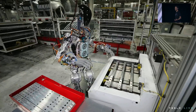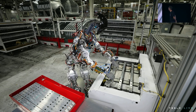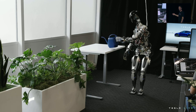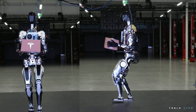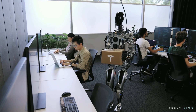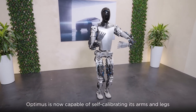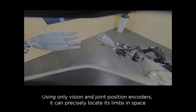A skeleton of sorts, that was still very much a work in progress. And honestly, it was a bit clunky. The early version of Optimus was designed to handle basic, repetitive tasks — tasks that Tesla already needed help with in its factories. Things like picking up boxes, moving equipment, and potentially even carrying out more complex industrial tasks down the road. But let's face it, this was still a robot in its infancy. It was a shell, not yet alive with the intelligence or capabilities we've come to expect from Tesla.